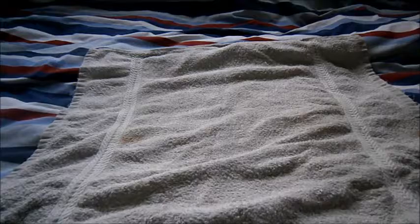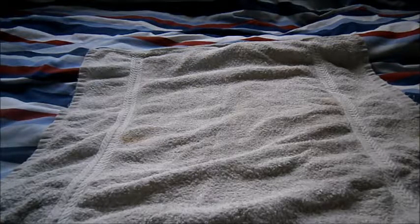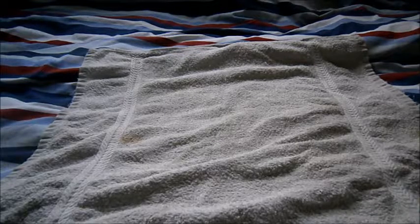Hi guys, Tim here doing another table tennis review and this time I'm going to give you a little basic oversight of the well-known brands of table tennis.